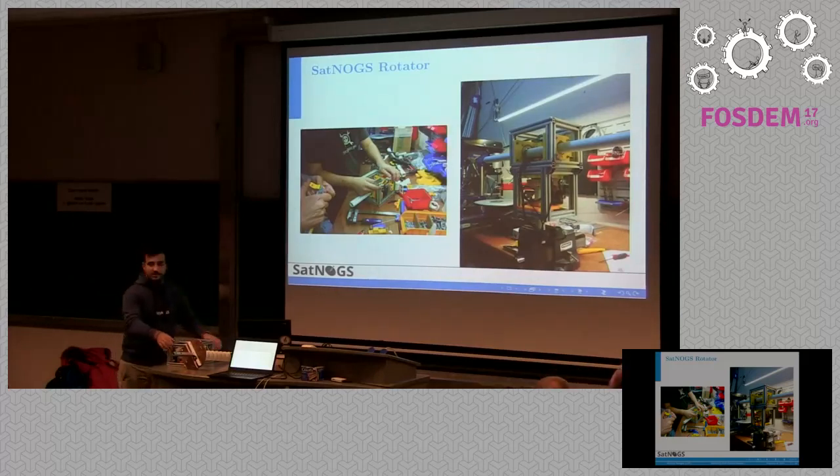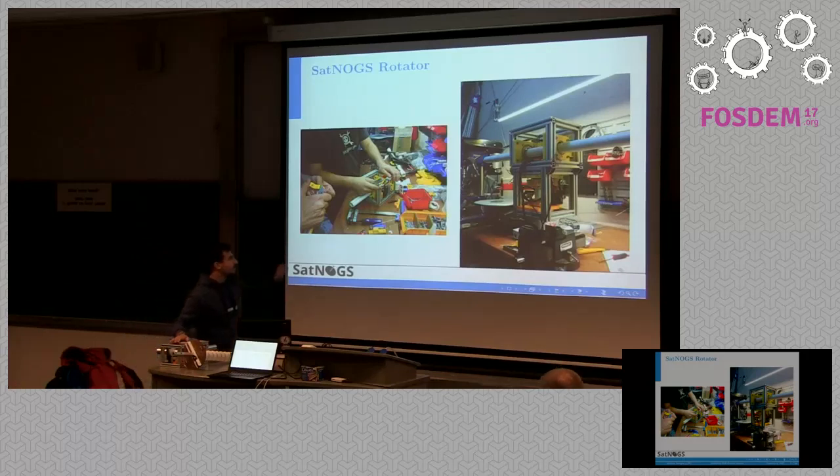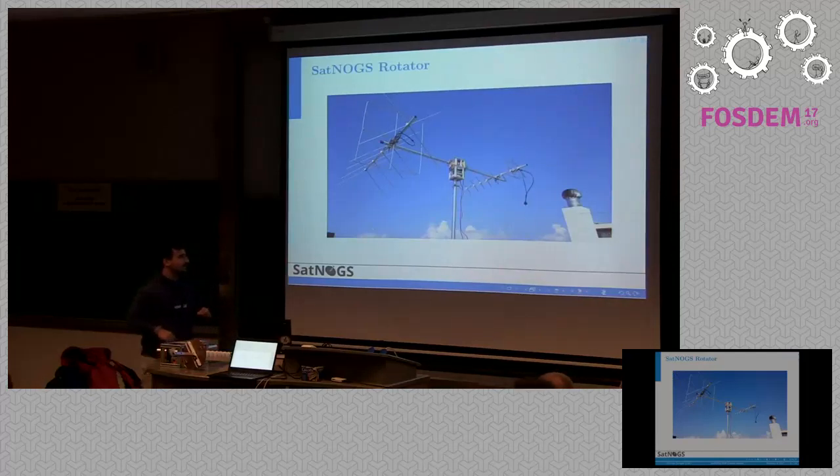This is our rotator — you can see it here. Most of it is 3D printed, and most of the parts can be found very easily in the market. Here you can see the manufacturing process. The team from the hardware department has done an amazing job to get it in a very compact form. Here you can see it with two antennas in the sky of Greece. The two antennas operate in VHF and UHF bands, where most low Earth orbit satellites are operating. We target mainly CubeSats, which is why those frequency bands.